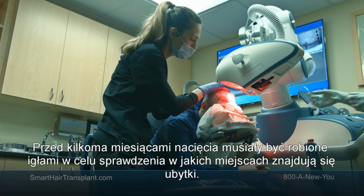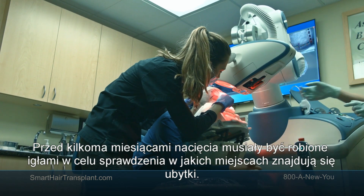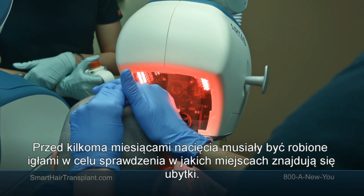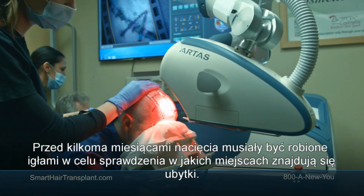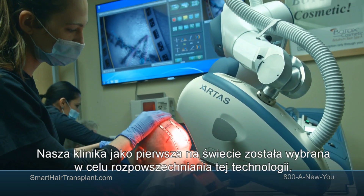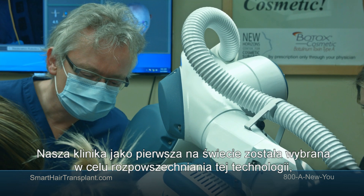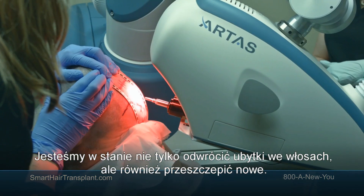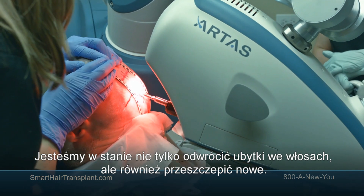Until a few months ago, the sites — the holes made with needles to position the grafts — were made manually. Now our center was chosen as the first in the world to be a commercial site for this part of the technology, and we are able to not only retrieve grafts from the back of the head, but also create sites.